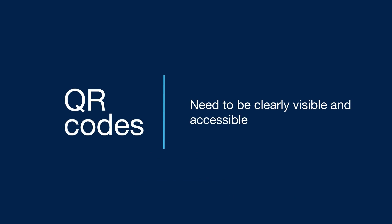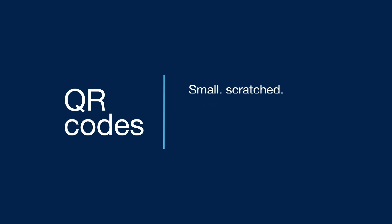Here's the downside for users. The QR code needs to be clearly visible and accessible. And if it's too small, scratched, or not well positioned, it won't work.